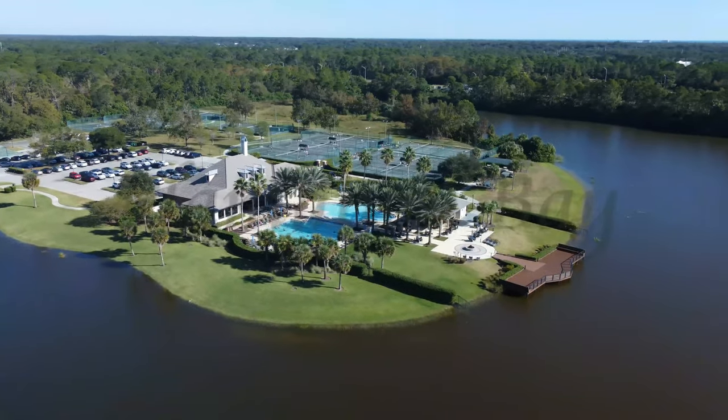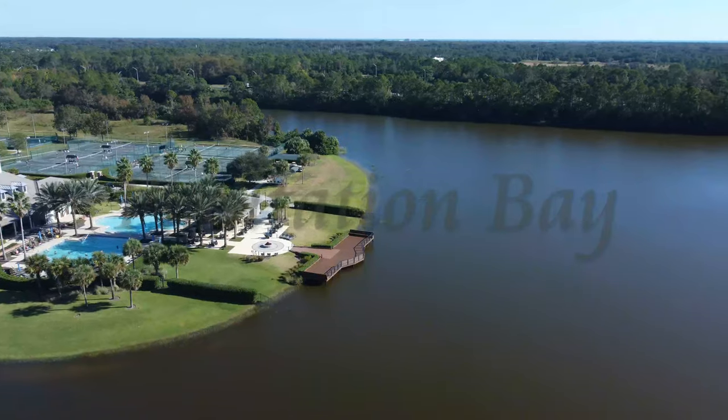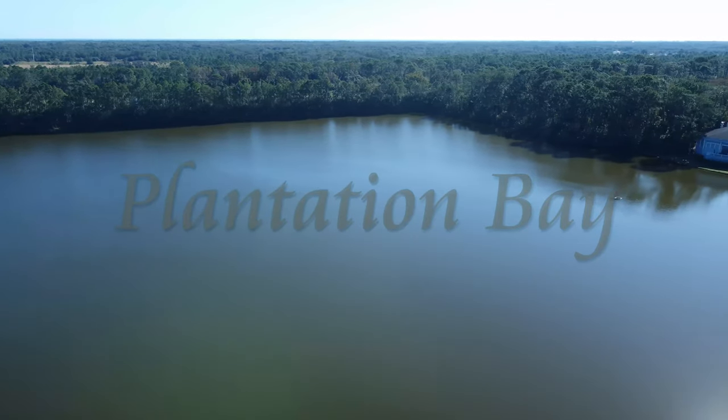759 Cobblestone Way, Ormond Beach, Florida. Prestigious, private, gated and beautiful — few communities offer the kind of abundance that thrives here at Plantation Bay Golf and Country Club.